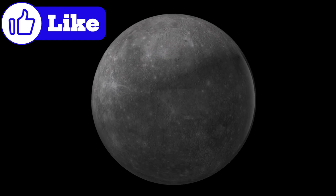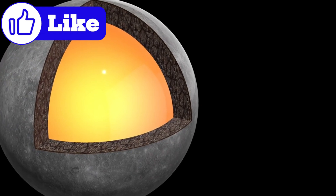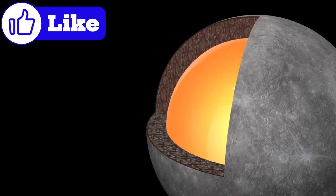These hollows are unlike anything seen on other planets or moons in our solar system, making them one of Mercury's most enigmatic features. Researchers believe they may provide clues about the composition of Mercury's crust and the planet's ongoing geological activity.